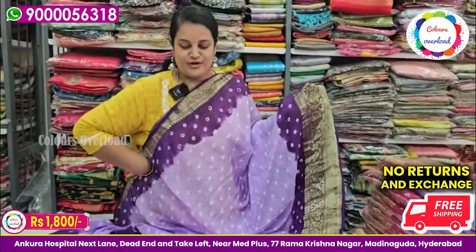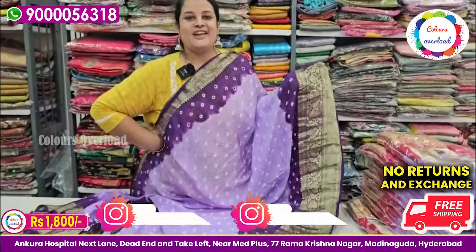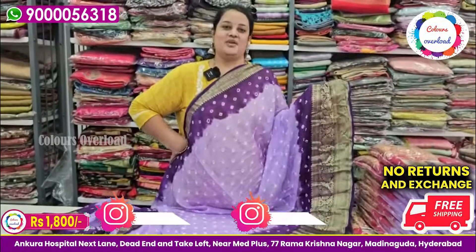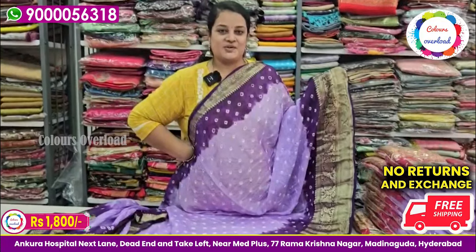We have 25 pieces available here. There is one more beautiful color as well. Now I'm going to show you the price — it's a tag price of 2,200 and the final shipping price is 1,800. So book your stock now.